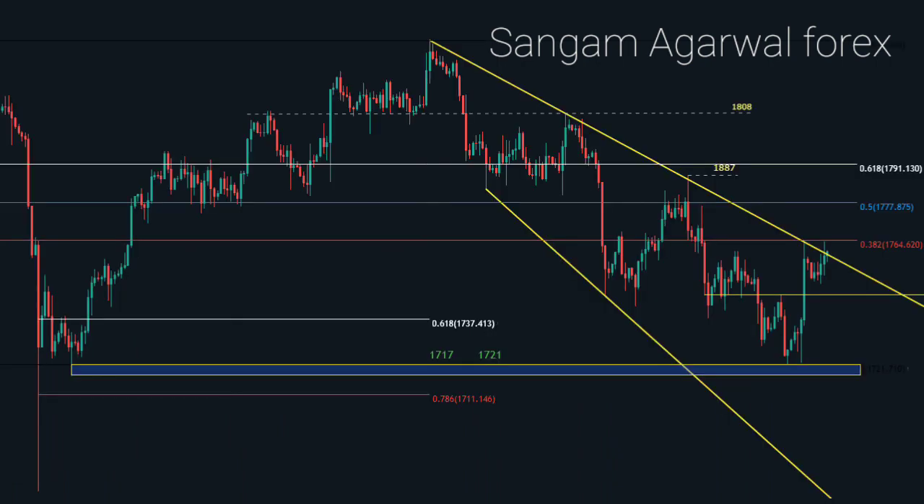Now back again on the H4 timeframe. 1777 and 1721 is our support zone. Before going to 1560, price has to break this support zone successfully. And before going up to 1900, the 1780 and 1790 is our resistance zone.